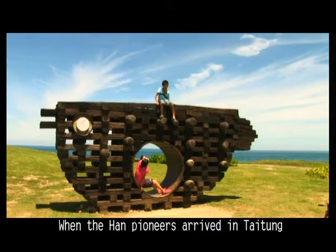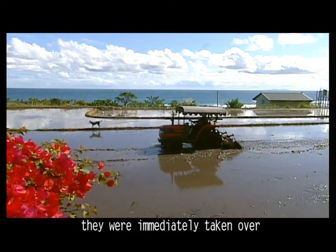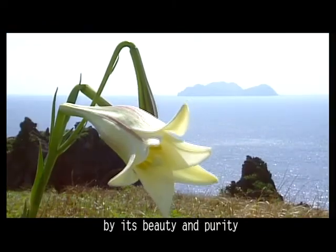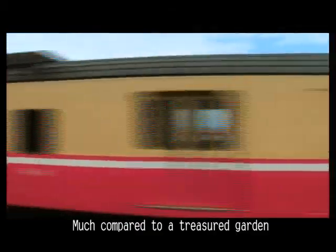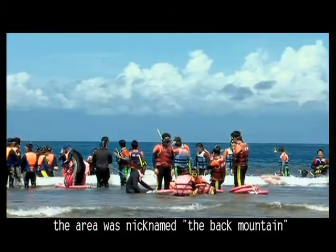When the Han Pioneers arrived in Tidome, they were immediately taken over by its beauty and purity. Much compared to a treasured garden, the area was nicknamed the Back Mountain.